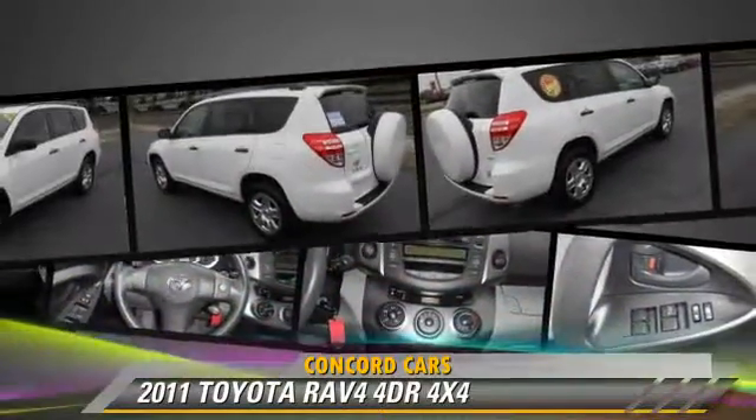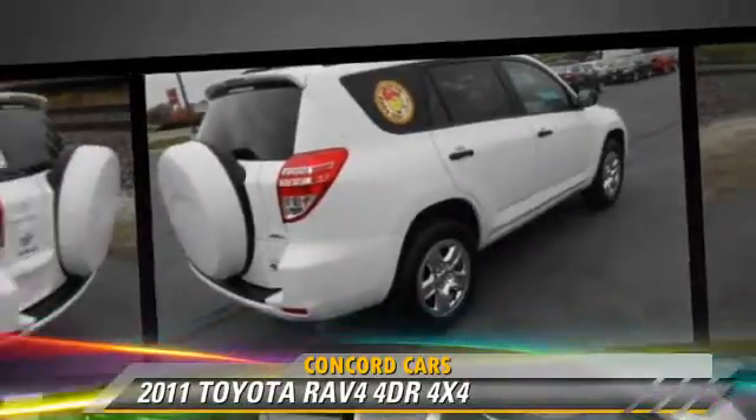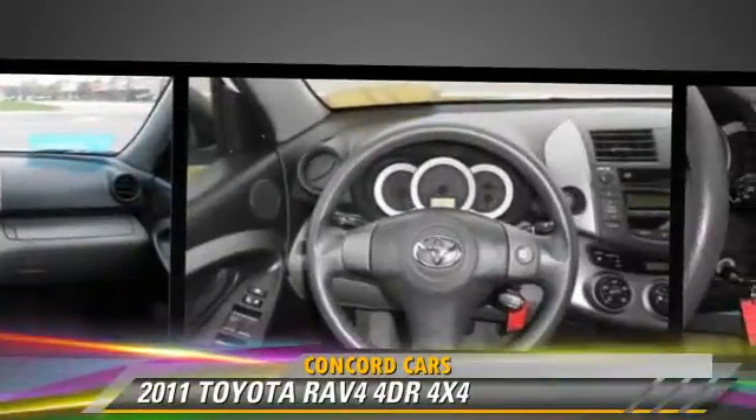Safety features include side airbags, traction control, and four-wheel ABS. Comfort and convenience features include power windows, cruise control, and a CD player with MP3.